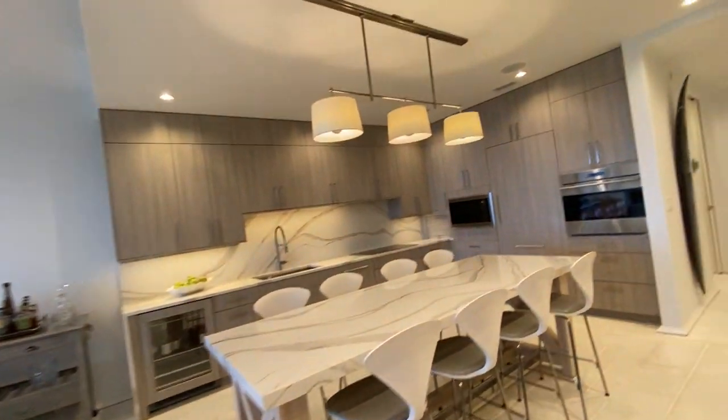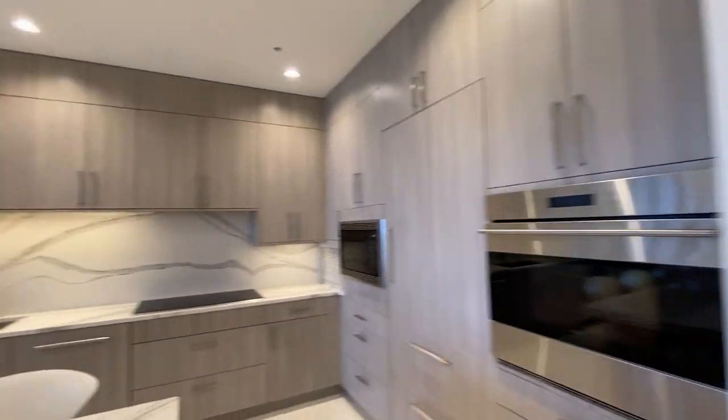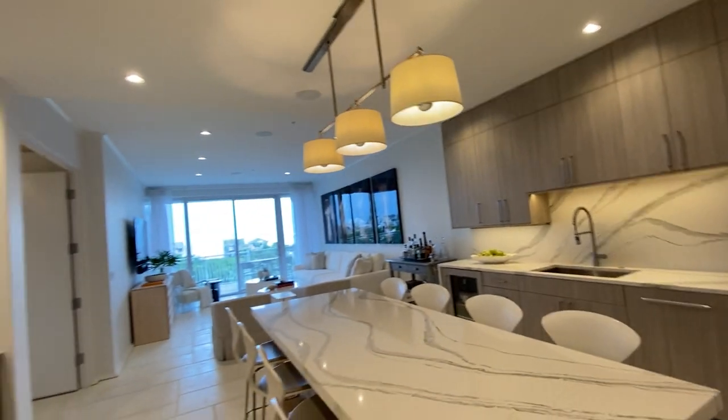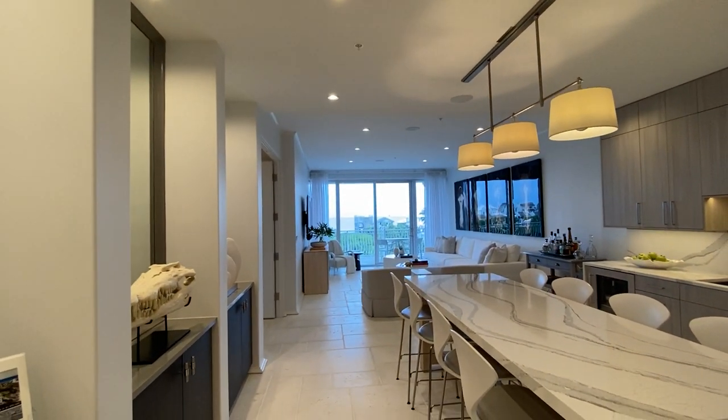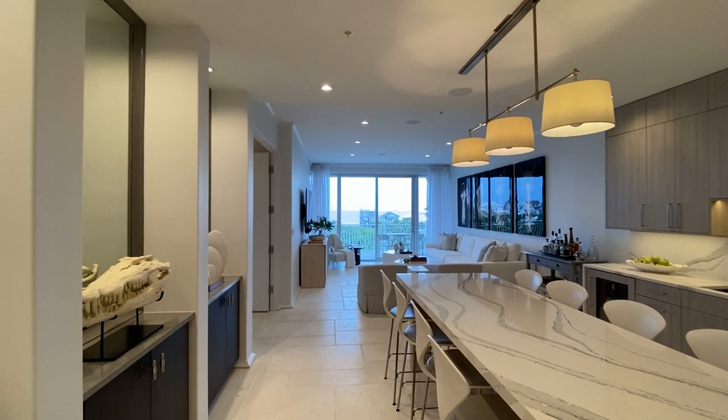This is unit 403 at the Alexander, listed at $1,895,000. This is Paxton Dixon with the Dixon Team at 38 Escapes Realty — just let me know if you have any questions or if you'd like to put in an offer.